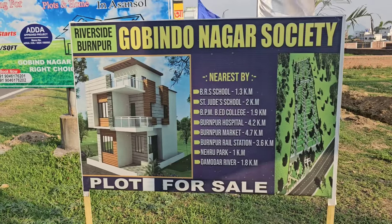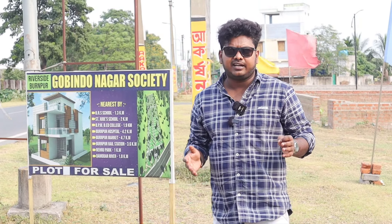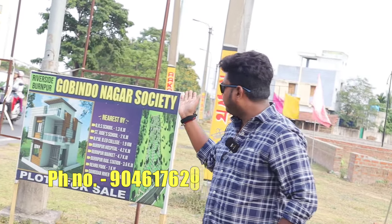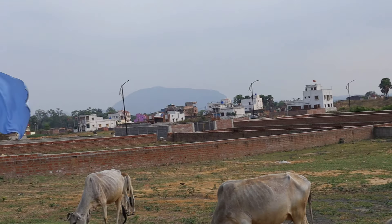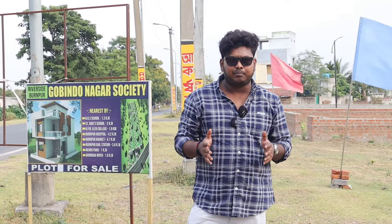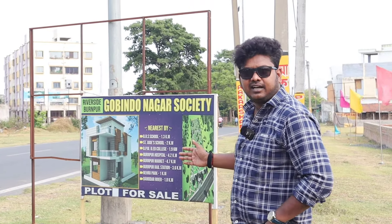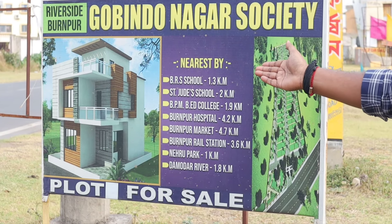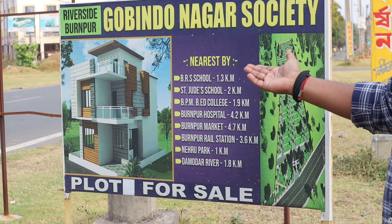Finally, we have come to the property. This property is very good and the location is very nice. This road is on the Burntpur main road. If you go straight, you will see Nehru Park. The whole property is eco-friendly with greenery on all four sides. Just behind the greenery is the Damodar River. If you cross the Damodar River, you reach Baakula. There is a lot of coolness here, with the Biharinaath mountains nearby. The project name is Govindanagar Society. Nearby you have Biharina School and Burntpur Riverside School, which is 1.3 km, and St. Jude School, which is 2 km.